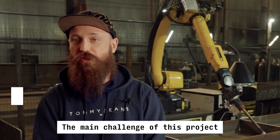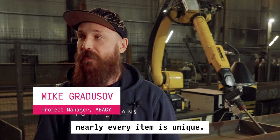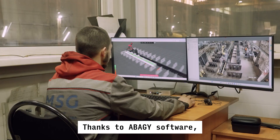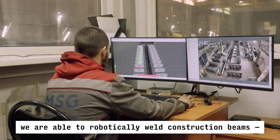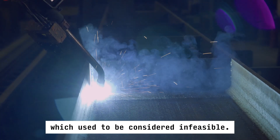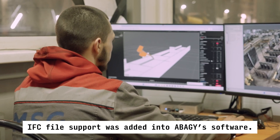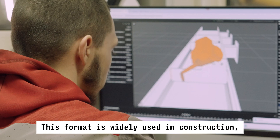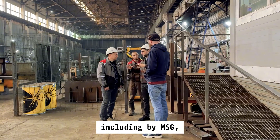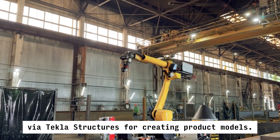The main challenge of this project was the high-mix production — nearly every item is unique. So the setup time for each new part is critical. Thanks to Abadji's software, we are able to robotically weld construction beams which used to be considered infeasible. To adapt to this, IFC file support was added into Abadji's software, a format widely used in construction, including by MSG via Tekla Structures for creating product models.